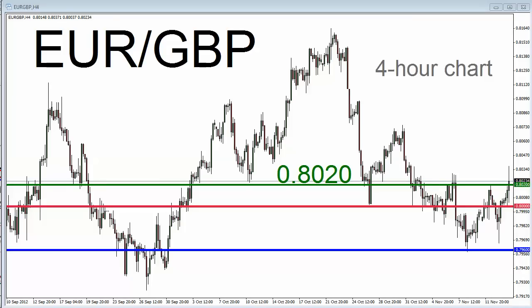What you're looking at is a four-hour chart for the euro-pound going back to about mid-September. You can see the level identified on this chart with the horizontal green line — a horizontal green line at 80.20. I'm going to highlight with a marker some instances in which 80.20 seems to have affected price action on this pair over the past several weeks.